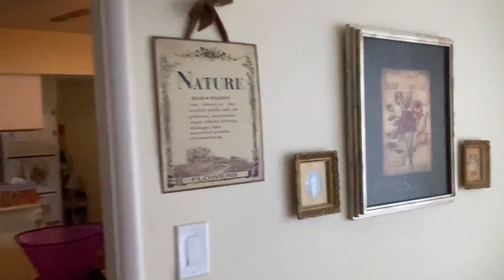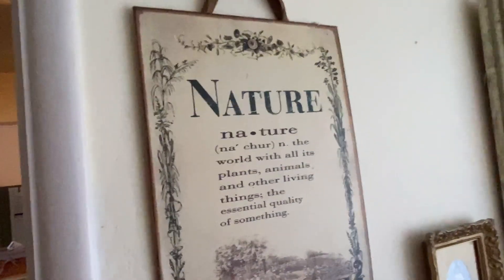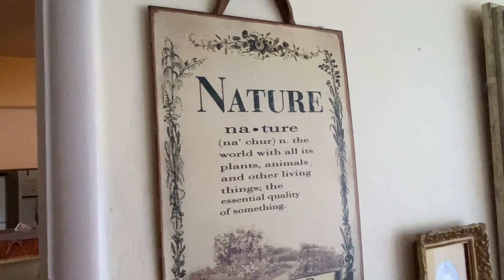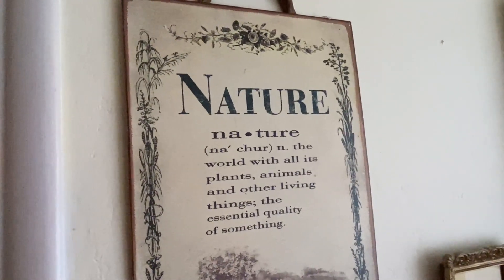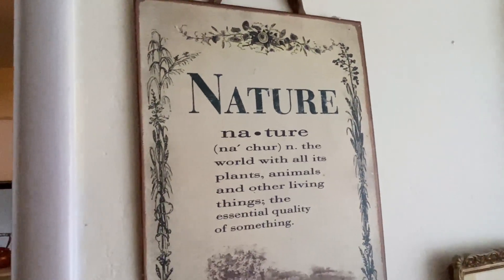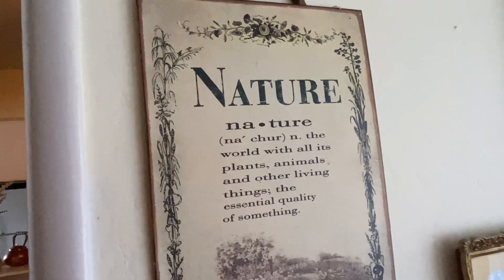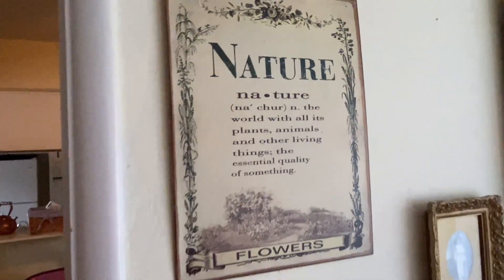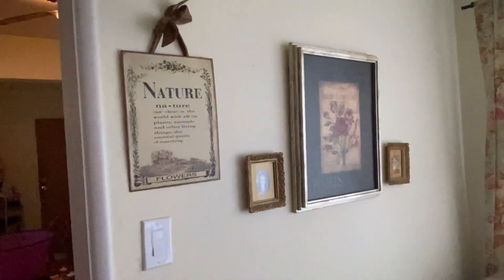I got this little metal sign at the thrift store for about $4. I just love it because I love nature, and I'm always talking about how we need to spend more time in nature. So I thought it was perfect to put in my little sitting area here where I can see it.